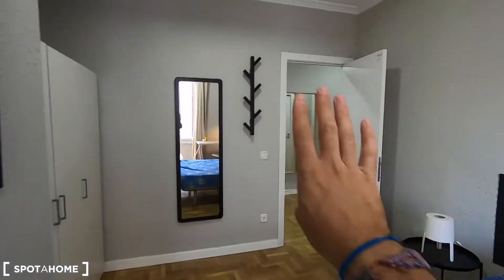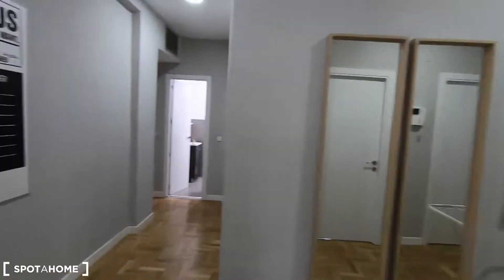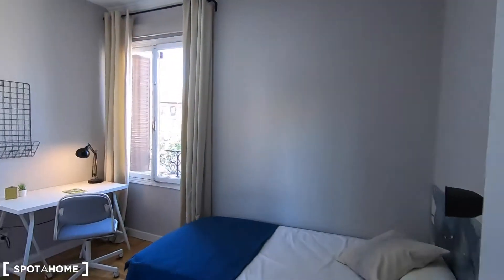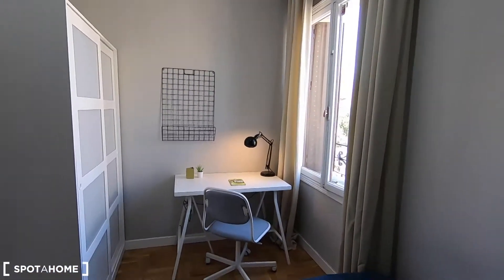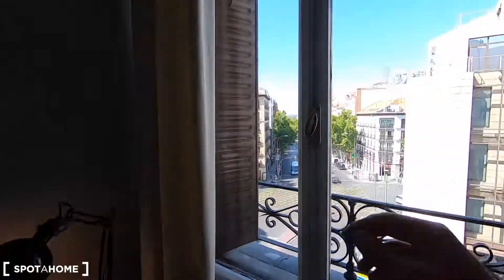This apartment is located on the fourth floor of a building with elevator. Now, bedroom number five — this is bedroom five. It's exterior as well. In this case you have a single bed, a desk, a standalone wardrobe, and exterior views.